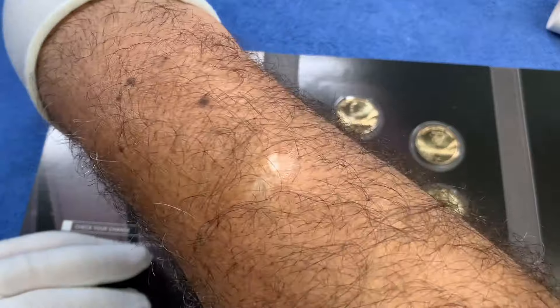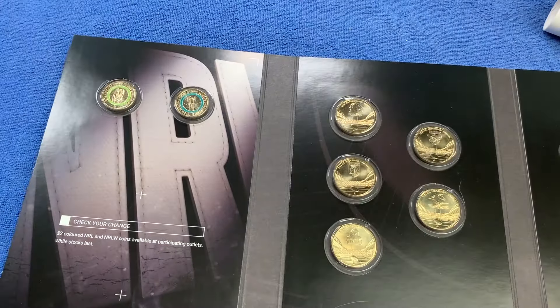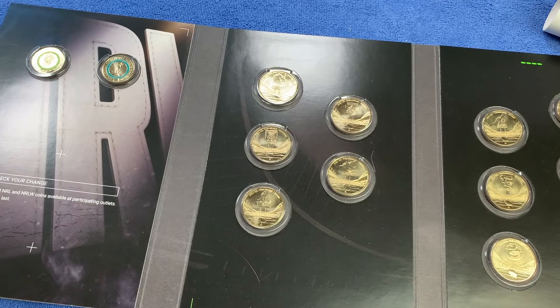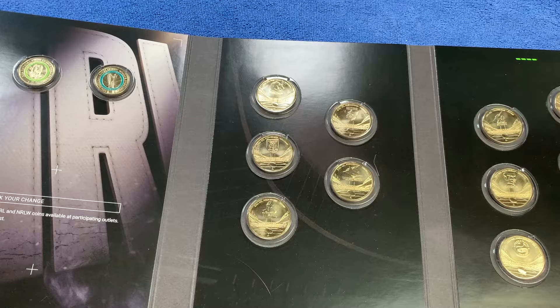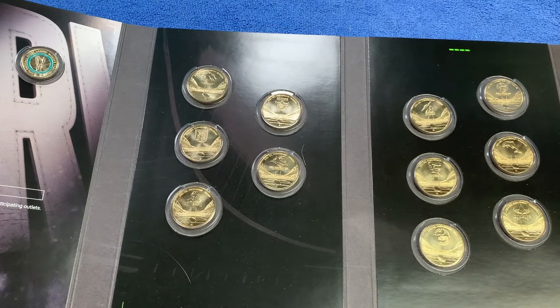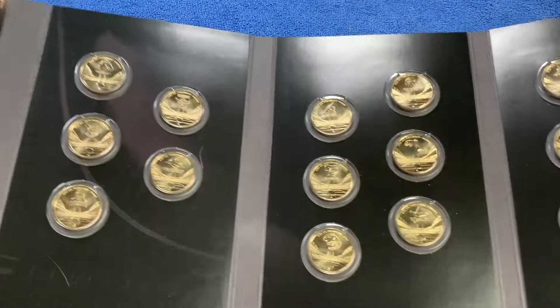The premiership trophy is called the Provan-Summons Trophy. It's a depiction of two past players — Norm Provan and Arthur Summons — from a photograph taken back in 1963. In 1982 it was made into a trophy by a sculptor. So that is the history of the Provan-Summons Trophy, which is the ARL grand final trophy.